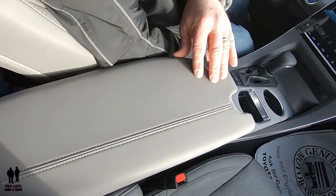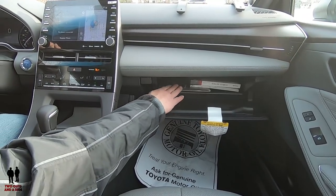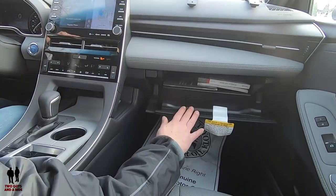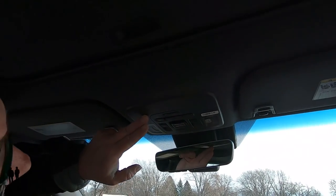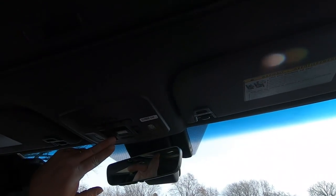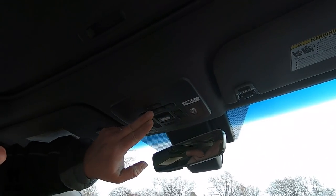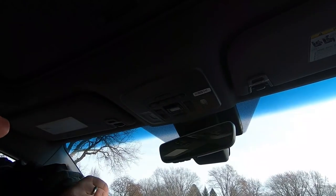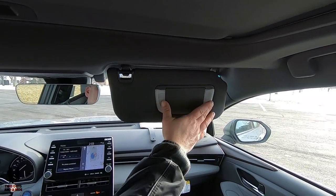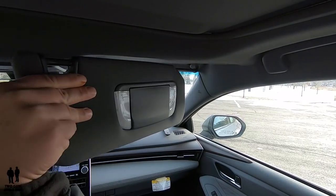Moving to the glove compartment — push button, dampened opening, ample and deep storage. Moving up, this does have a sunroof with open and close buttons, nicely labeled, and you can put the sunroof just up or down instead of backwards. Up here you have all your interior lighting controls, and then mood lighting — an interesting way to label it, never seen them call it mood lighting before. In the visors, you have dual lights, and the mirrors illuminate when you open them. The visors are also telescoping on both driver and passenger sides.